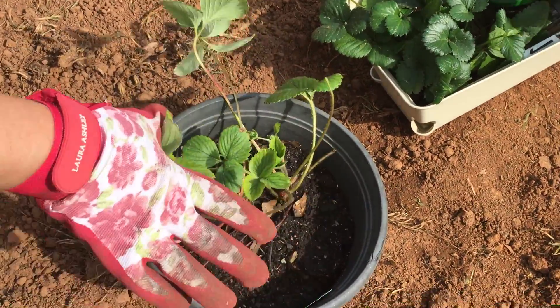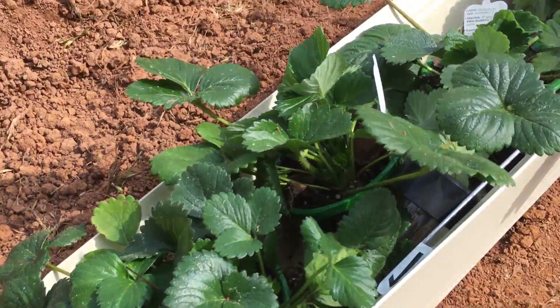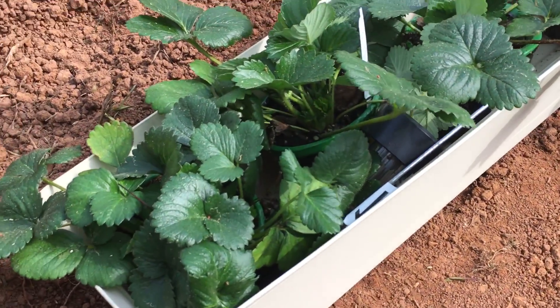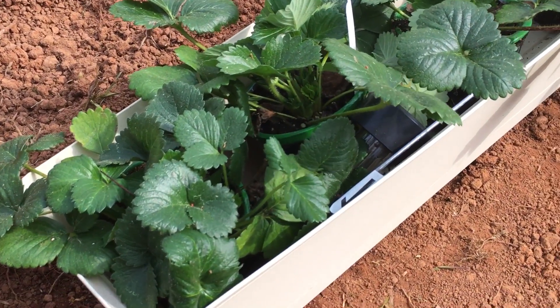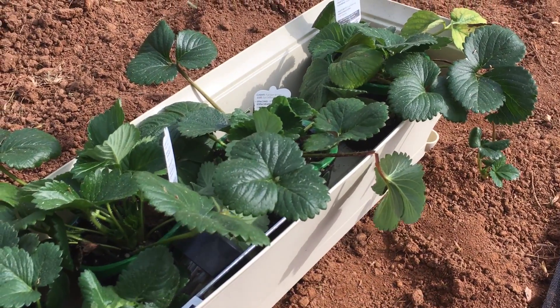So we're gonna put this one in the ground too to see how they do. We've never tried strawberries before, so we're gonna try it this year and we'll have to let you guys know how they're doing later on.